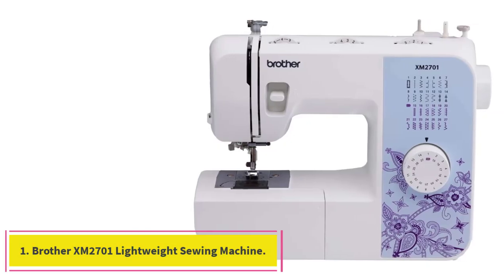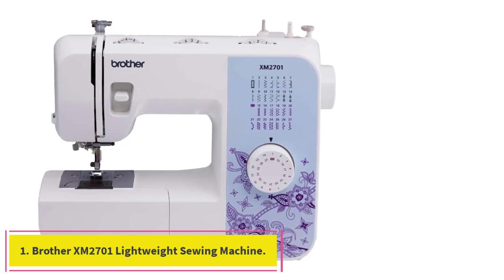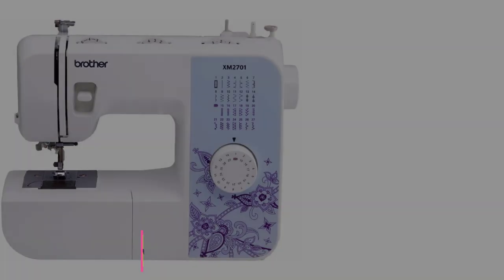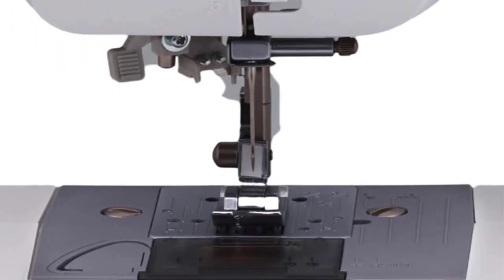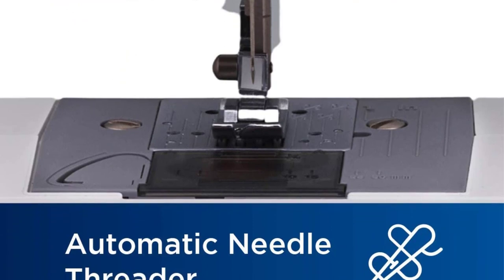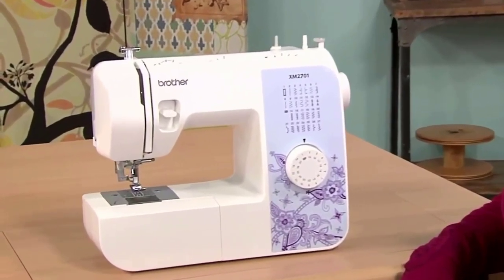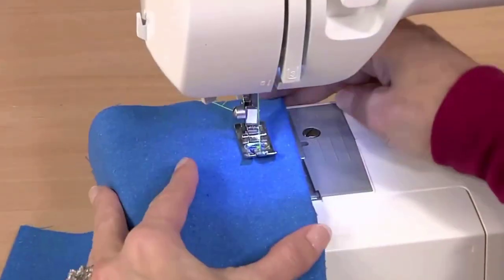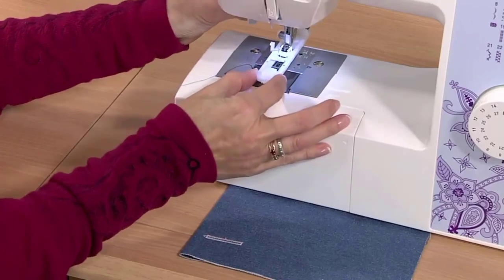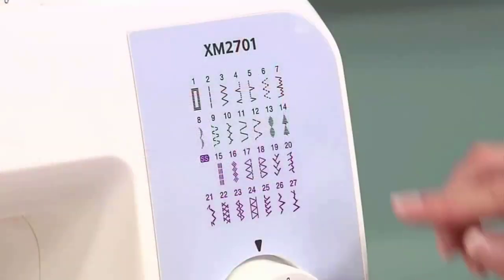Number 1: Brother XM2701 Lightweight Sewing Machine. Besides being lightweight and affordable, this award-winning sewing machine from Brother is also sold for a reasonable price as an entire package. It comes with a varied stitch capability range of 27 different stitches, including blind hem, zigzag, and stretch stitches, a one-step automatically-sized buttonhole making feature, and six different sewing feet for different functions and effects.